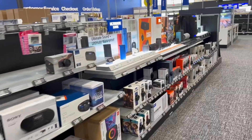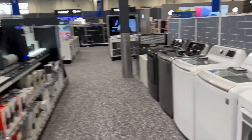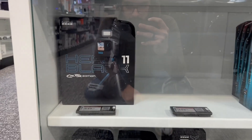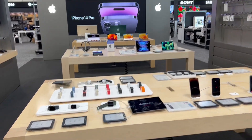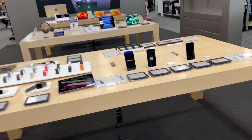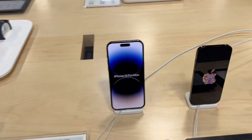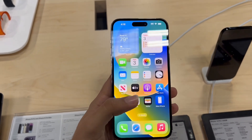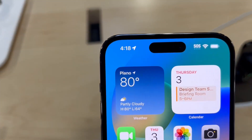There is also a GoPro section and an Apple section. I can see the iPhone 14 Pro Max, and there's the Dynamic Island feature on display.